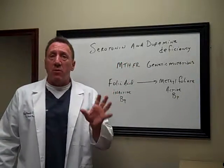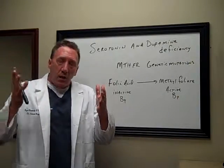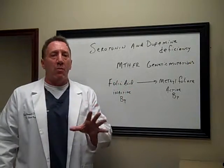These are neurotransmitters — chemicals in our brain that allow the area of our brain to tell our thyroid when to function and when not to function. Without adequate amounts of serotonin and dopamine, your thyroid will not work properly.